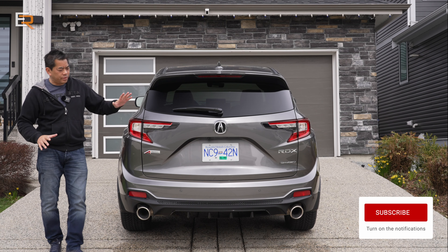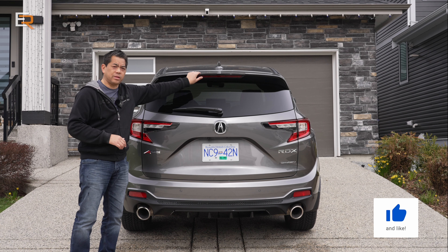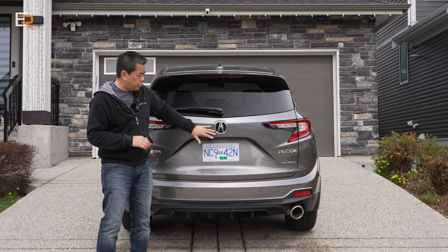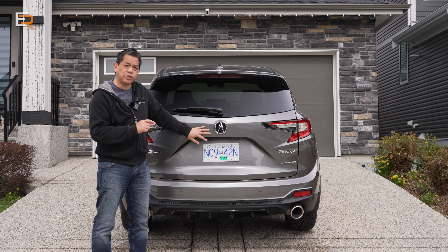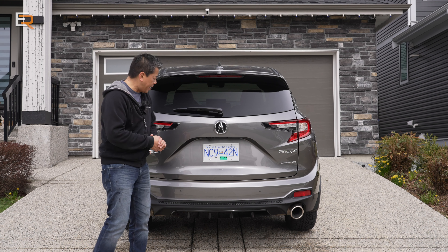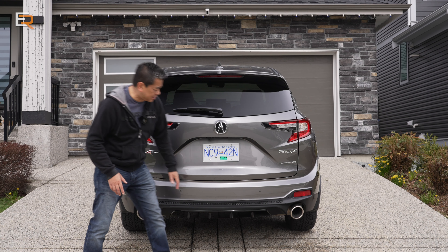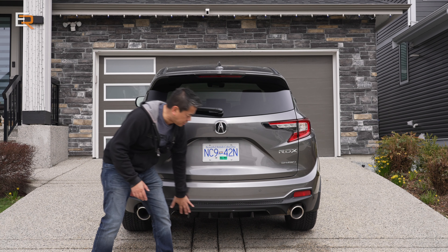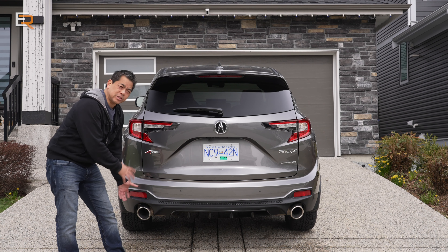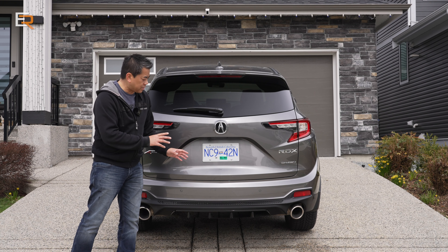On to the back, you have standard LED tail lamps, a roof spoiler, and the third brake light integrated into the rear wiper. The rear camera has a washer, which is really handy for winter months so you don't have to wipe the dirty lens yourself. The A-Spec gets a fairly aggressive black diffuser under the bumper and round exhaust tips, whereas the non-A-Spec gets rectangular exhaust tips.